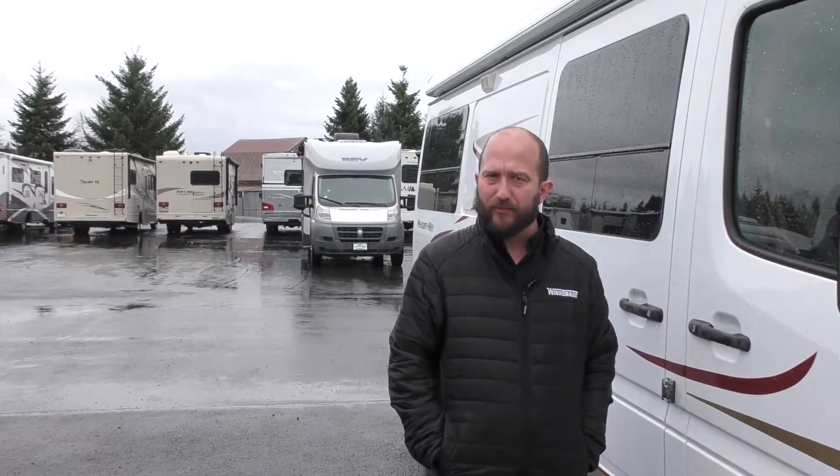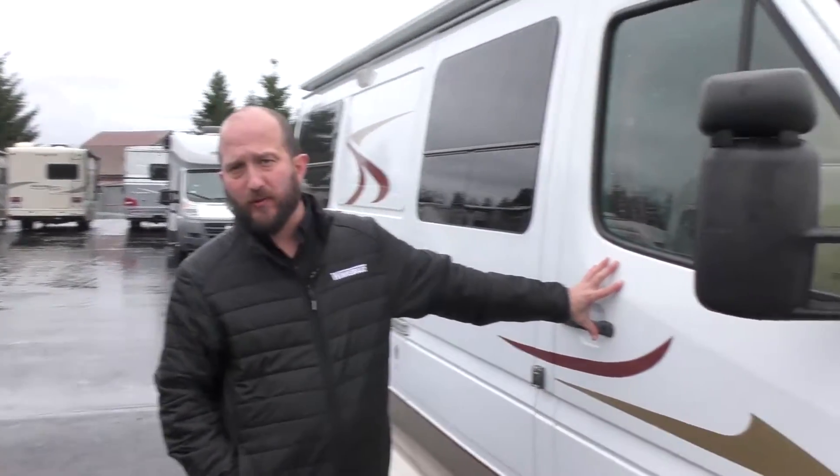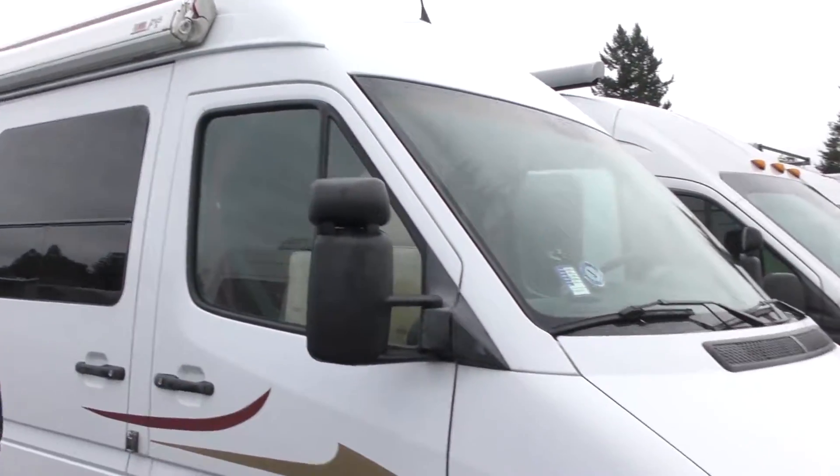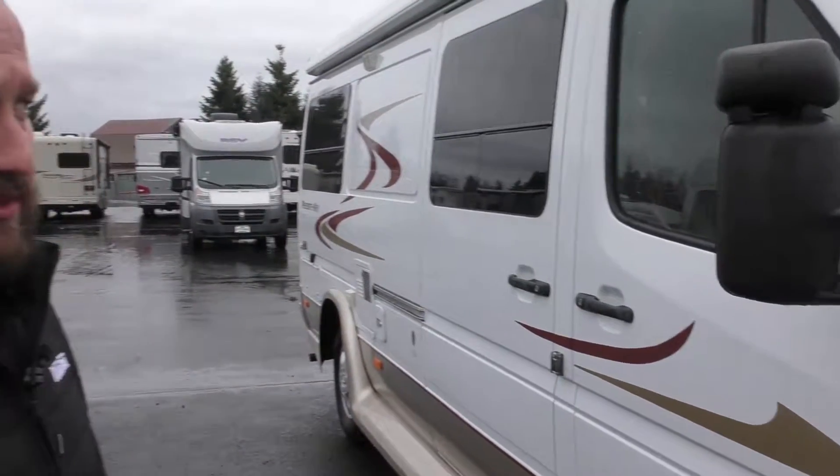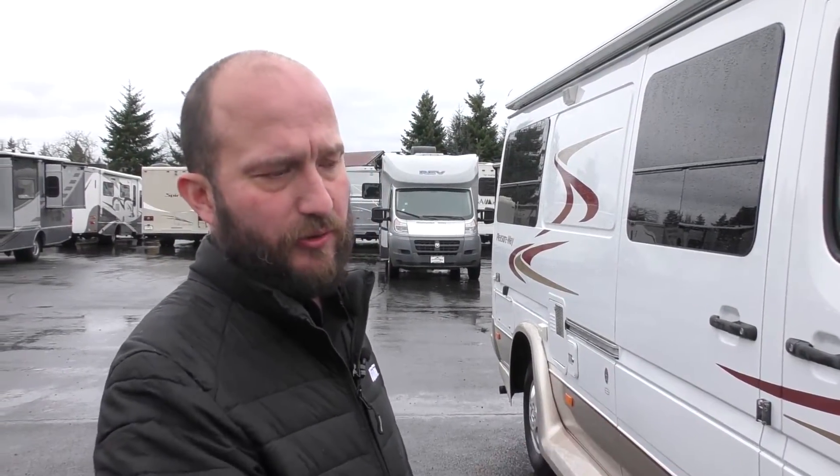Hi everyone, my name is Rene Martinez. I'm down here at Johnson RV in Sandy, Oregon, home of the number one premium pre-owned dealerships. This is a 2007 Pleasure Way Plateau TS, a great representation of what our buying department does — hand-selecting our used inventory, and then our technicians go through it, reconditioning it, making sure that everything's in great working order.